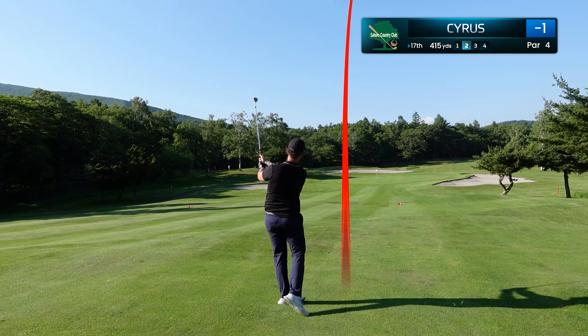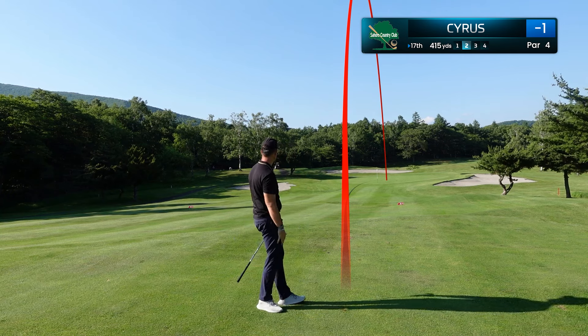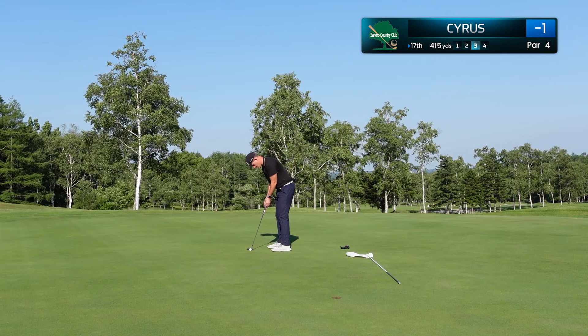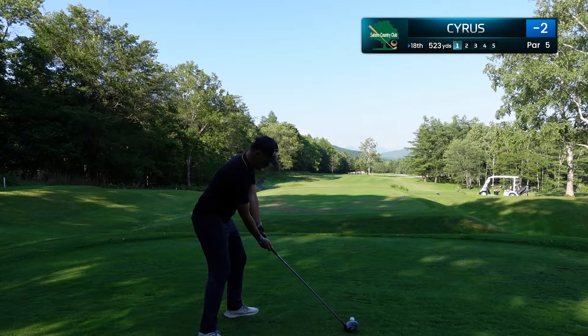Really committed shot here — notice how I hold that follow-through to kind of fight this down — and we've done just that, leaving ourselves about 15 feet down the hill for birdie. We've been hitting good putts all day, and it's time that one drops. We get it to go here on number 17, and we've made it to the final hole.